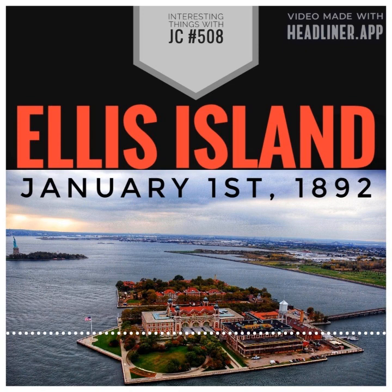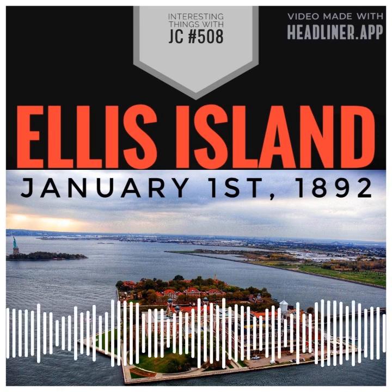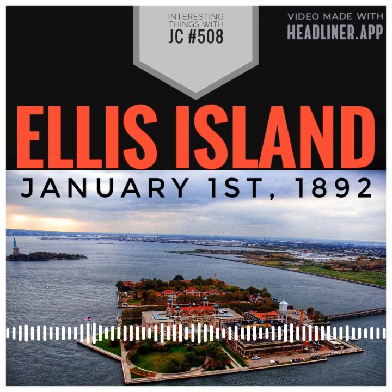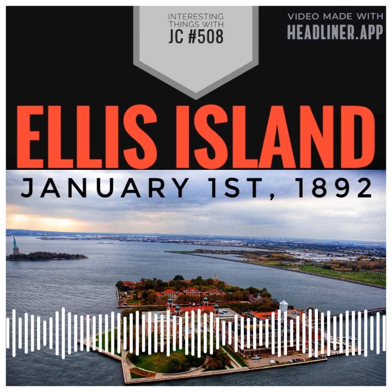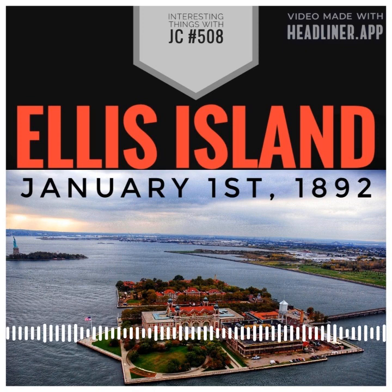Ellis Island was named after Samuel Ellis, a merchant and landowner from New York who owned the island in the late 1800s. He is thought to have inherited the island from his father, who bought it from the state of New York in the 1770s.